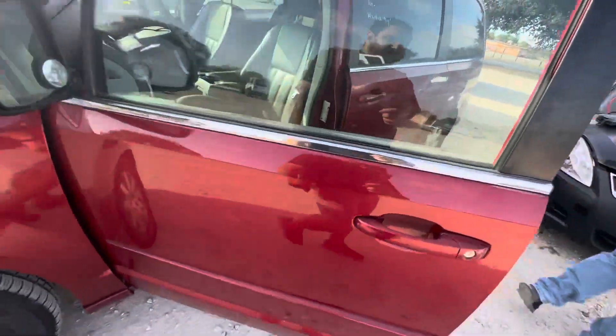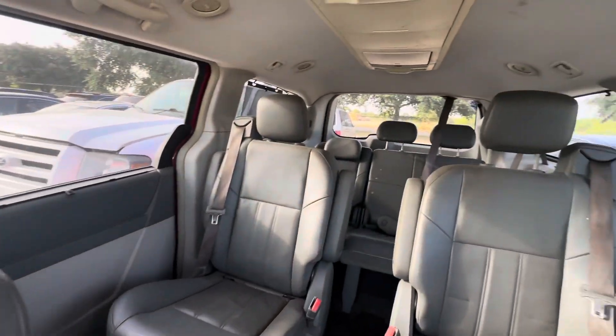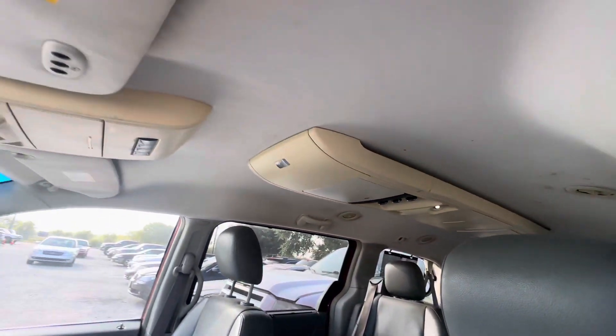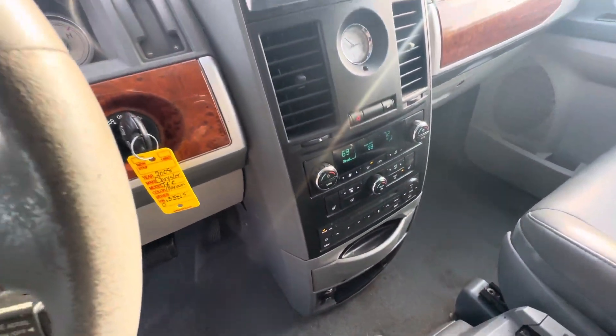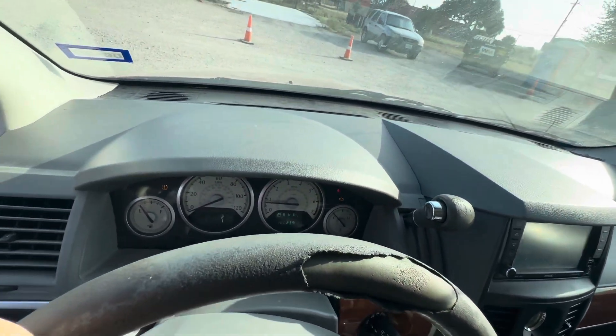On the interior, gray leather, three rows of seats, captains in the center. Headliner looks decent. Dual climate controls. Dash looks clean.